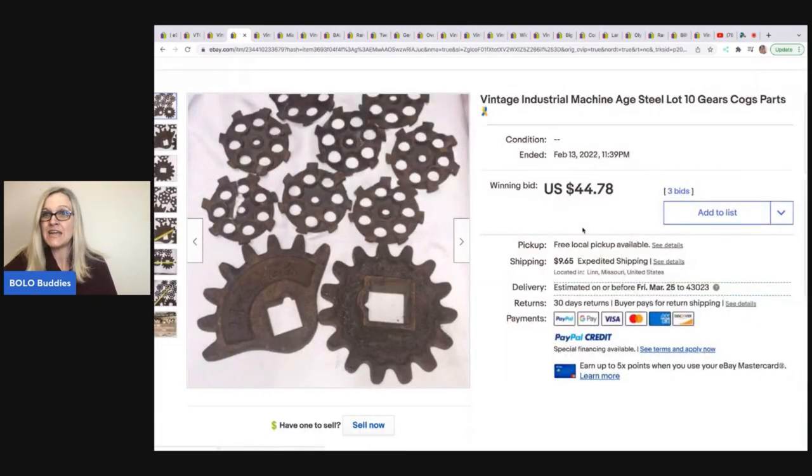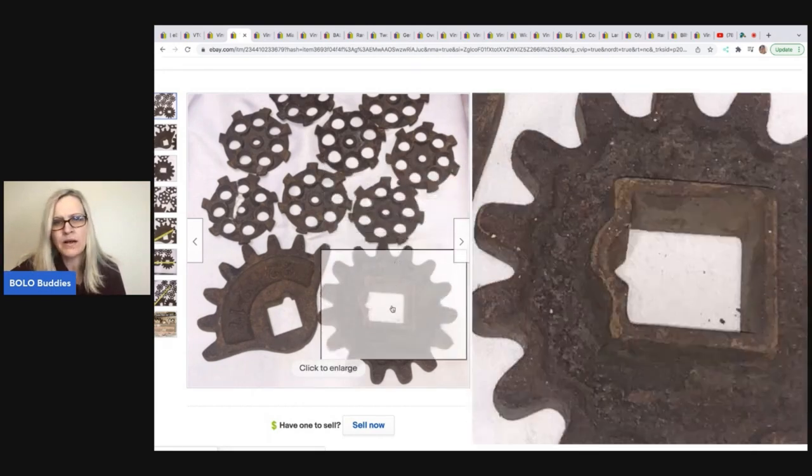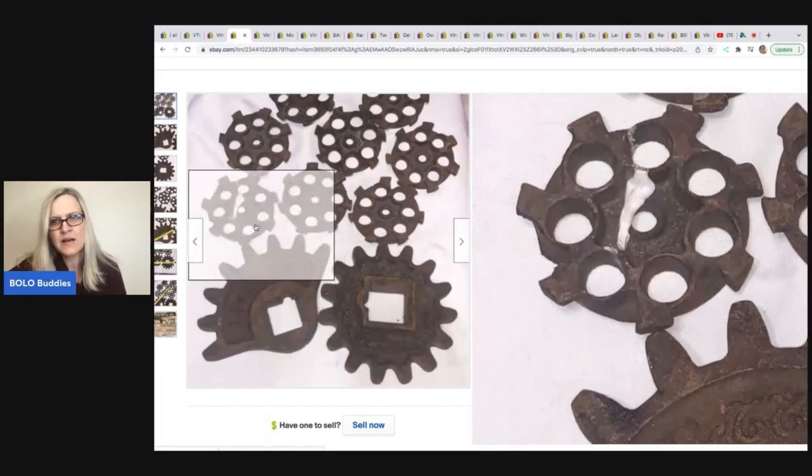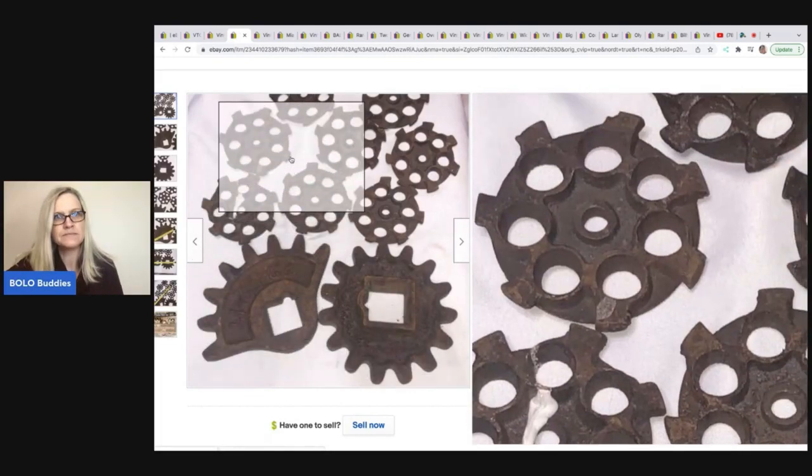Vintage industrial machine age steel — lot of 10 gears, cogs, and parts. Purchased at a live auction in the bottom of a five-gallon bucket of tools, maybe a dollar into them, and sold for $44.78 plus shipping. I would have saw those and been like, what on earth? I'm guessing maybe Google Lens would have picked that up.